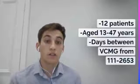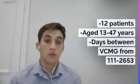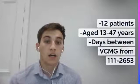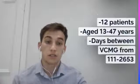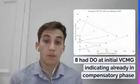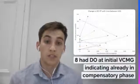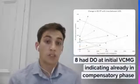We have collated 12 patients, all of whom have had two urodynamic studies between 111 and 2653 days apart, aged between 13 and 47 at initial presentation, with the median age being 36 years. The graphs I'm going to present will illustrate the change in urodynamic parameters over time, with the marker on the left showing the value at initial investigation and the marker on the right displaying the value at the subsequent investigation.